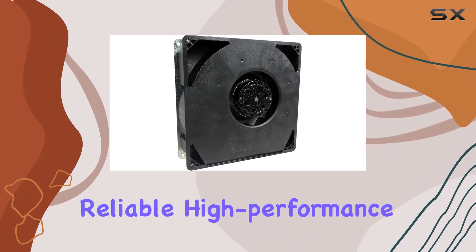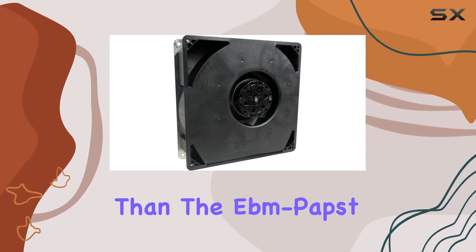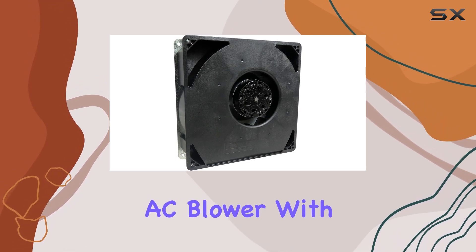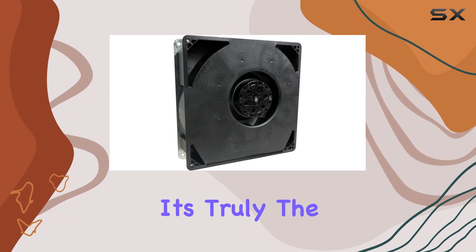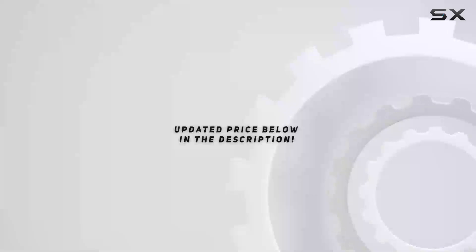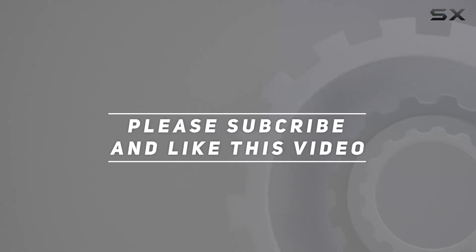In conclusion, if you're in the market for a reliable, high-performance cooling solution for your servers, look no further than the EBM Pabst RG160-2806SAC blower. With its impressive power, quiet operation, and durable construction, it's truly the ultimate choice for IT professionals everywhere. Check out the video description for an updated price, and thank you for watching.